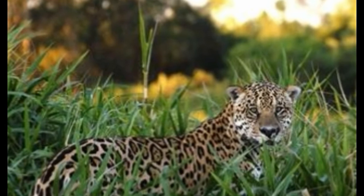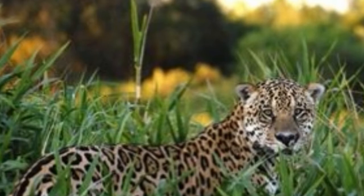Though the term 'big cats' is often used to refer to the four species belonging to genus Panthera, it is not an actual biological classification as such. In a broad sense, this term also encompasses species like the cheetah, cougar, and the snow leopard.